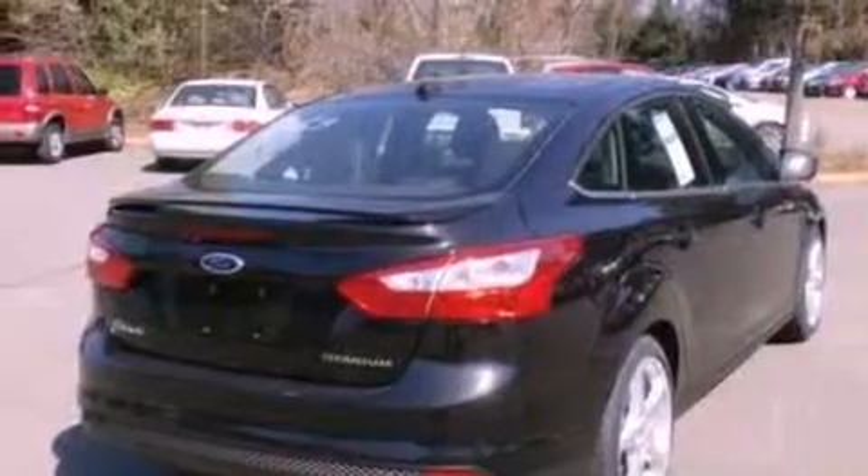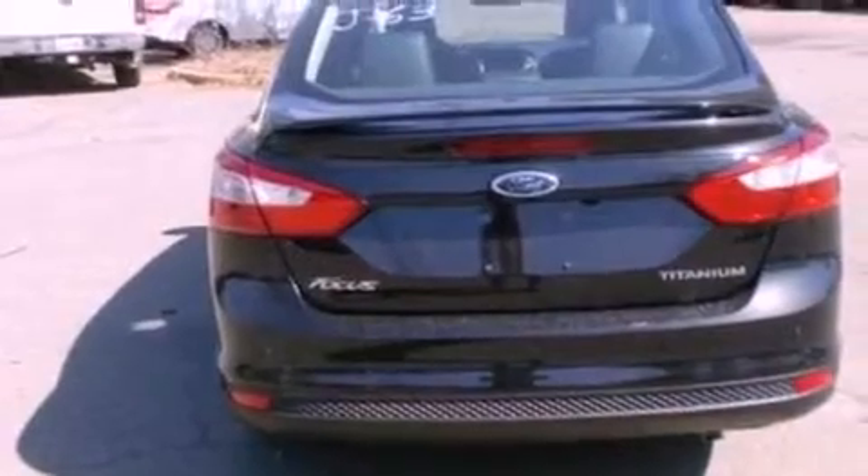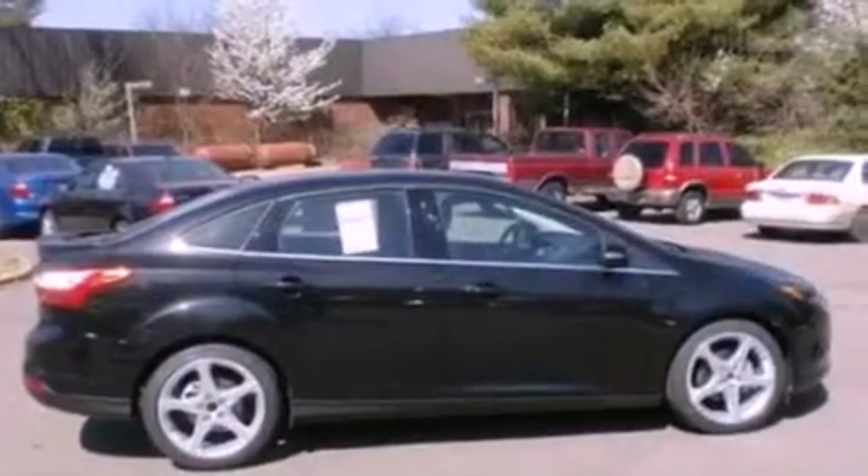Its top features include a low tire pressure indicator, traction control and stability control systems, 10 perfectly positioned speakers, aluminum wheels, and satellite radio.